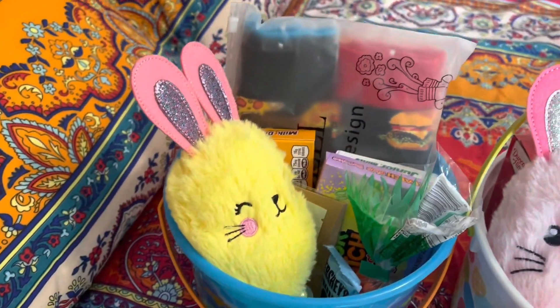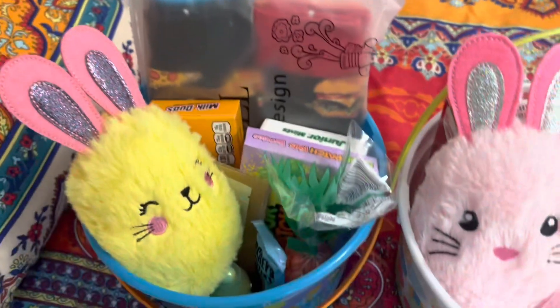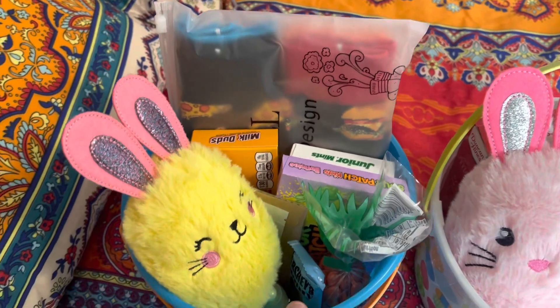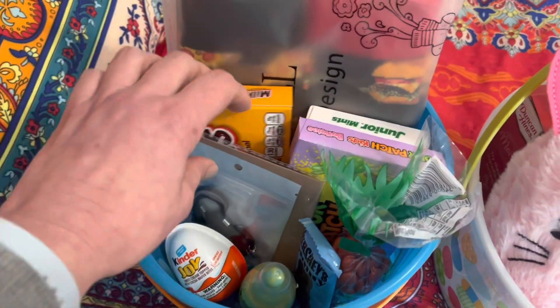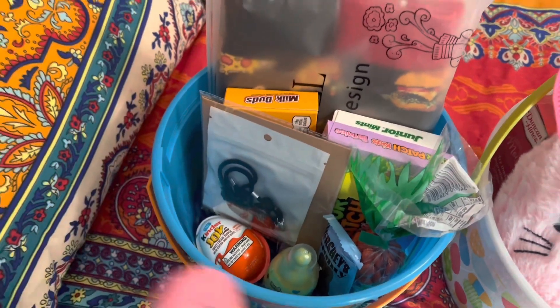So this first basket is Parker's, and he wanted some new fun socks. It's just socks with different kinds of food on them, and then some candy and a little bunny. And then I got him and his girlfriend some bracelets that match, so he can give her the other half.